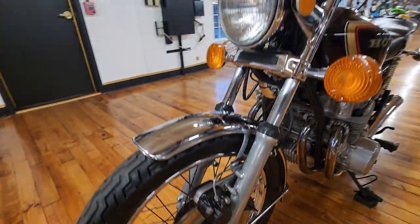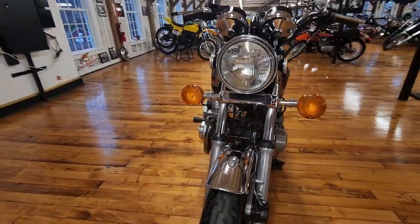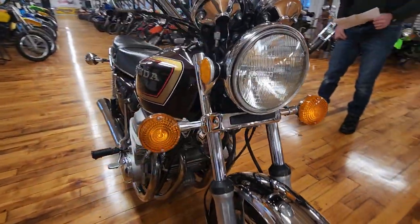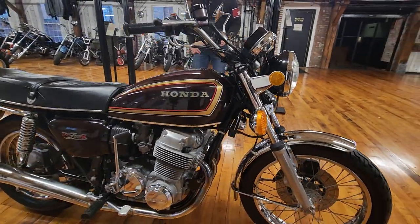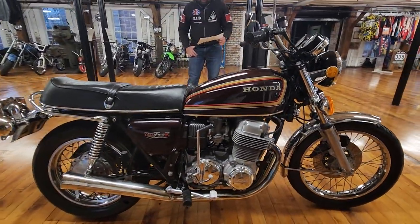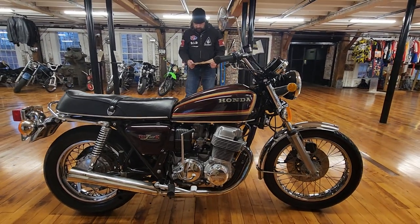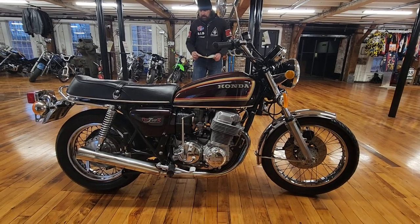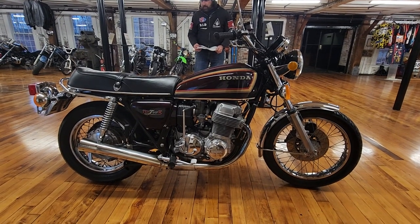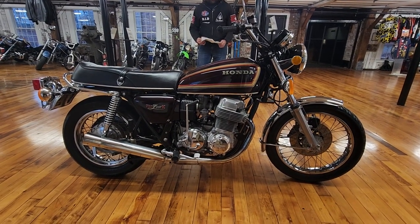It was given a full rotisserie detail — steam cleaned, hand washed, polished, waxed. All the chrome was cleaned, all the aluminum was polished, the chain was lubed, the seat was conditioned. They touched up the frame, and the center stand and kickstand were repainted, but other than that it's all original paint.